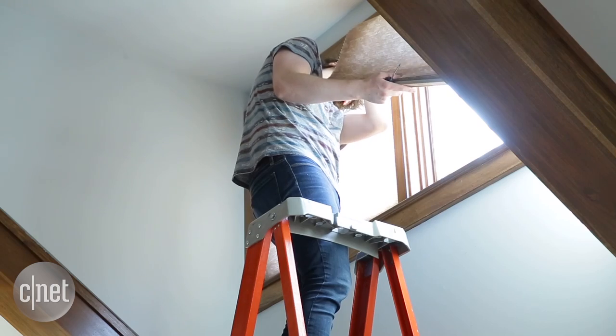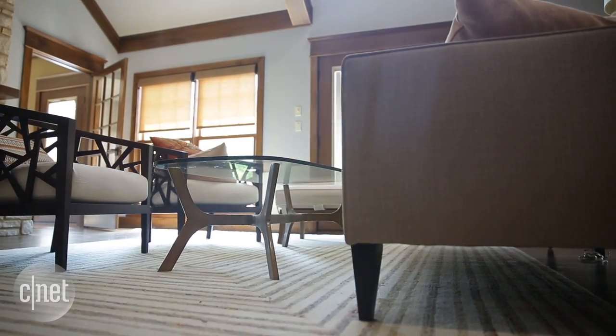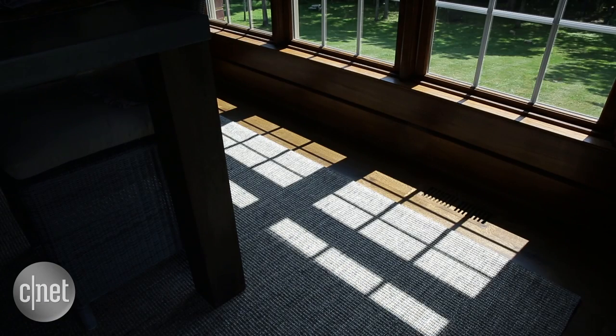Automated shades are useful for difficult-to-reach windows, and they look pretty cool, but when you outfit a whole space like this, you interact differently with it. Now when I walk into the room each morning, the first thing I do before I turn on any lights is hit the button to open the shades.